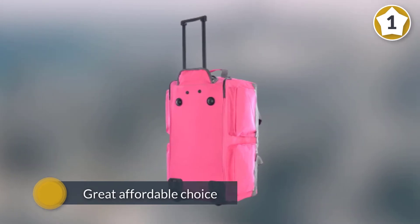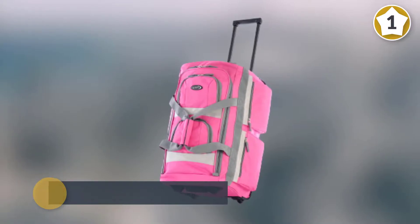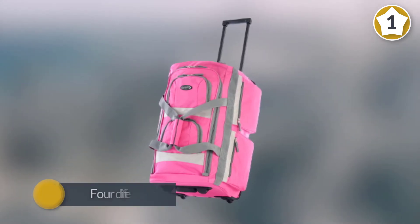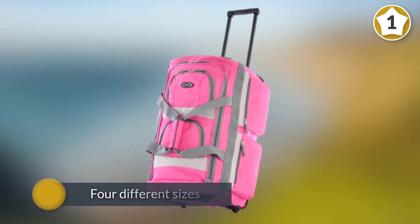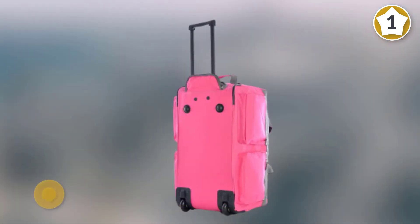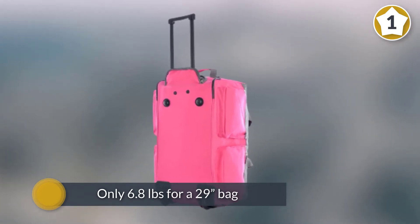The Olympia 8 Pocket Rolling Duffel Bag is a great affordable choice. There are actually four different sizes to choose from. One thing that's awesome about this bag is how lightweight it is — only 6.8 pounds for a 29-inch bag. Just to compare, a suitcase that tall would often weigh at least two to three pounds more.